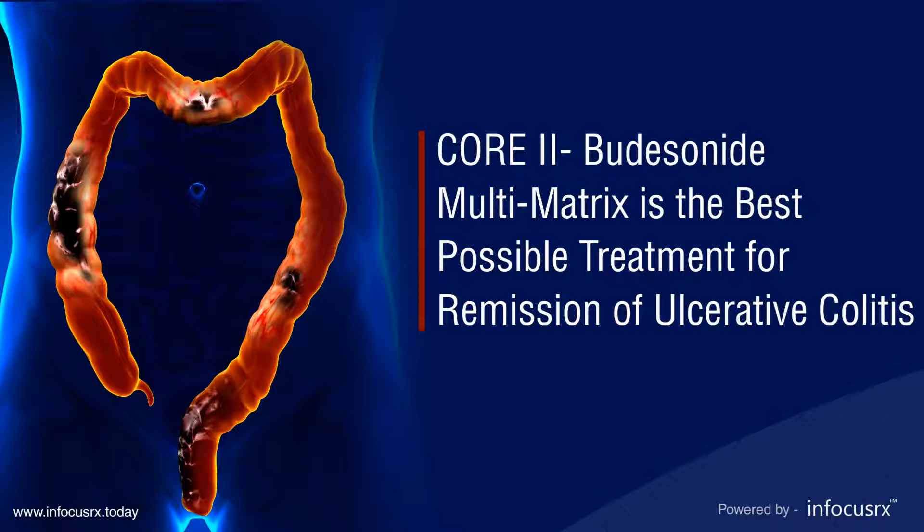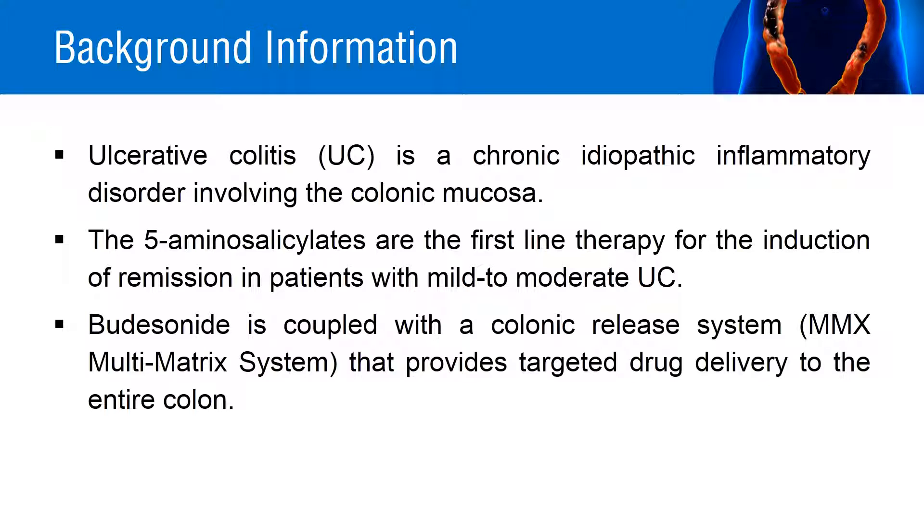Core 2 budesonide multi-matrix is the best possible treatment for remission of ulcerative colitis. Ulcerative colitis is a chronic idiopathic inflammatory disorder involving the colonic mucosa, characterized by periods of active symptomatic disease interspersed with periods of clinical remission. The 5-aminosalicylates are the first-line therapy for the induction of remission in patients with mild to moderate ulcerative colitis.